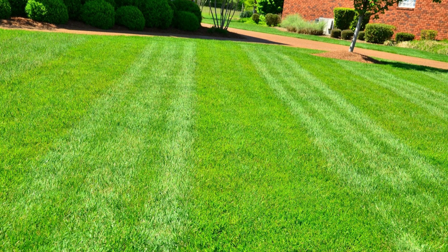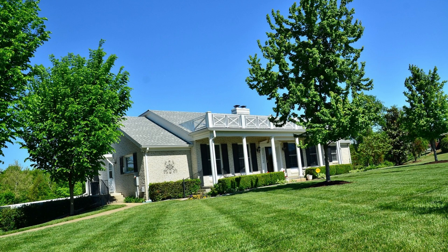If you have bare patches, overseeding can help fill them in and ensure a thick, green lawn next spring. Fertilize your lawn with a higher potassium fertilizer to promote strong root development and winter hardiness.